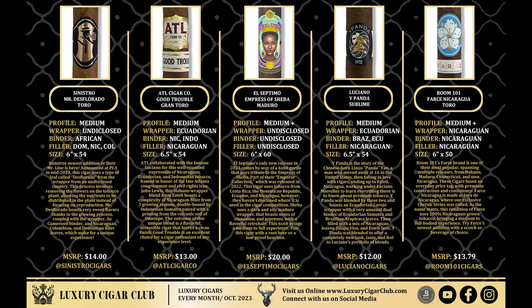Like I said, this has been the October Palladium box. I'm going to run through the cigars one more time: Sinistro is $14, ATL is $13, El Septimo is $20, E-Panda is $12, and Room 101 is $13.79.